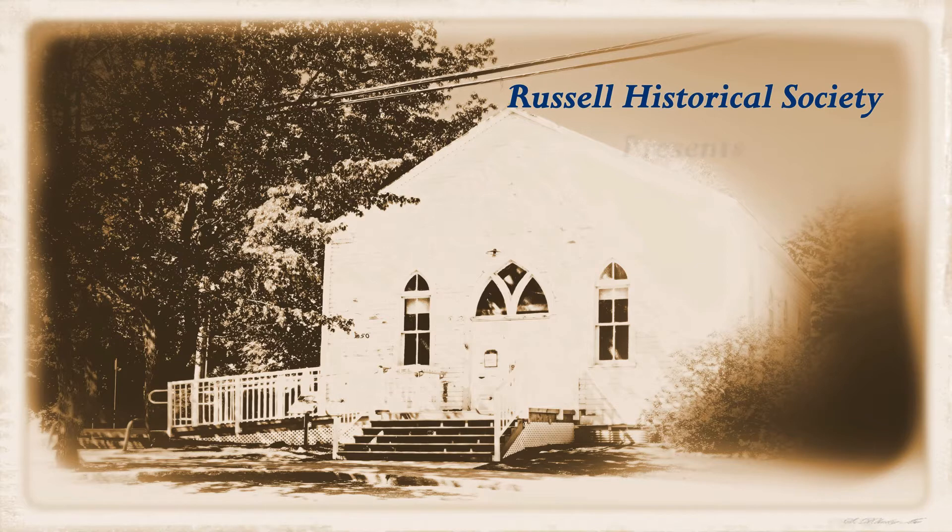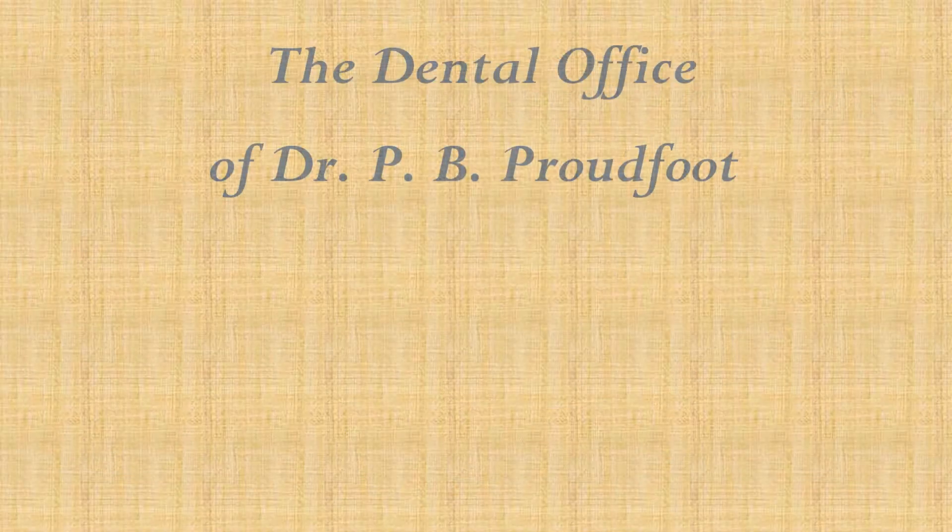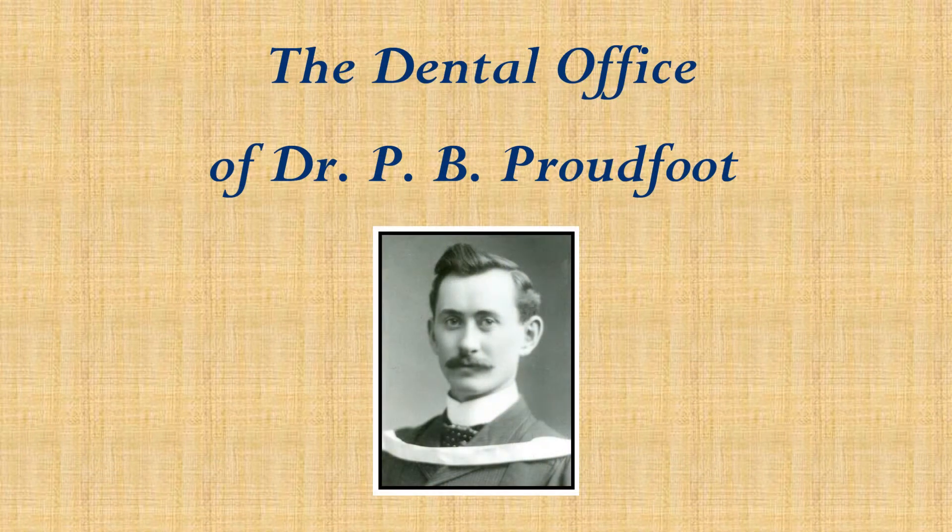The Russell Historical Society presents the Dental Office of Dr. Philip Bradley Proudfoot. Dr. Proudfoot became the first resident dentist in Russell in 1904 and retired in 1949. His office was in his house at 75 Mill Street, which still exists today.